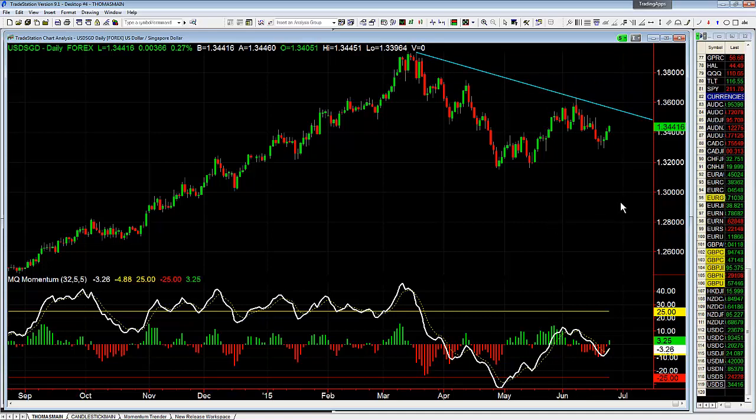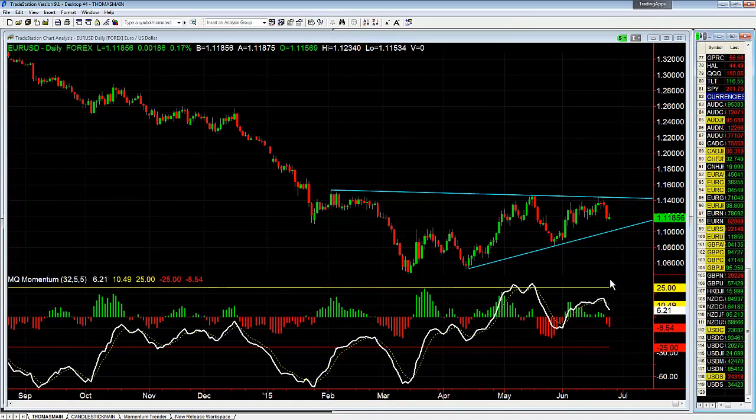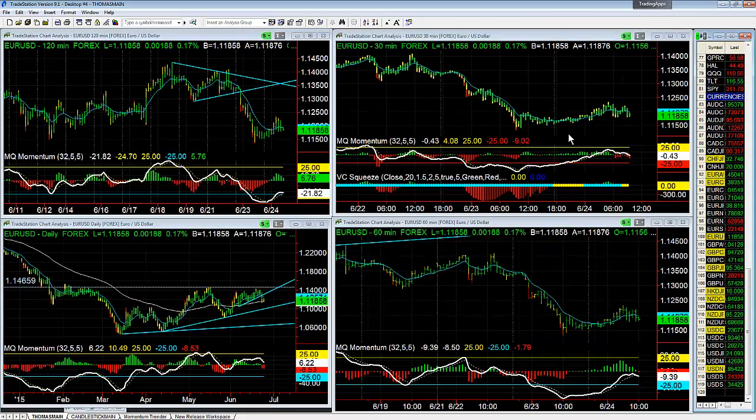I would not be surprised to see the Euro head lower. Euro Dollar on the dailies is lining up to look pretty bearish — especially if we can get a breakdown through the support here, that would suggest it goes down quite a bit. So we'll keep an eye on it and see how it ends up playing out.